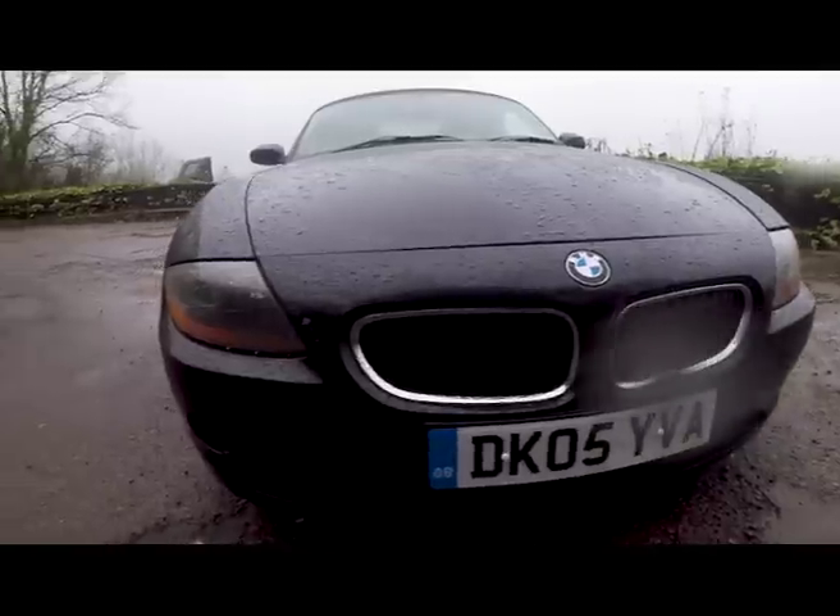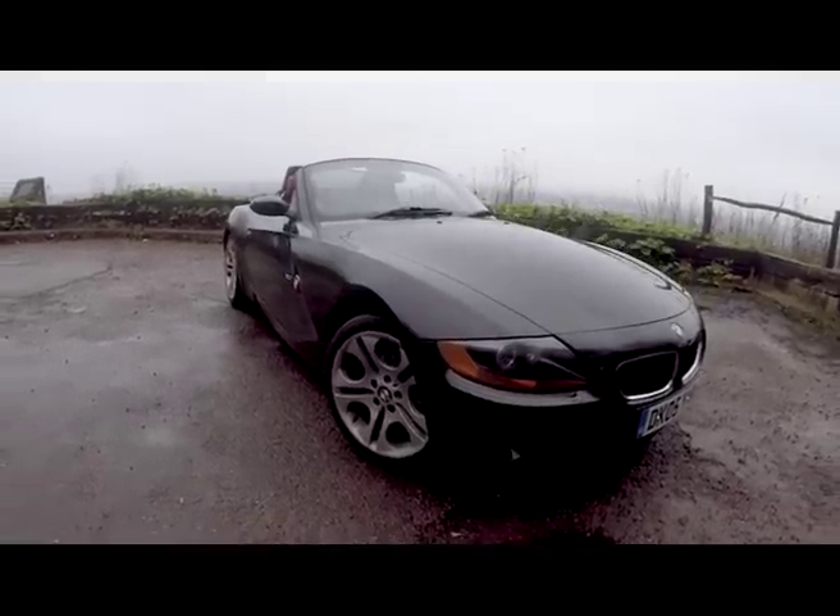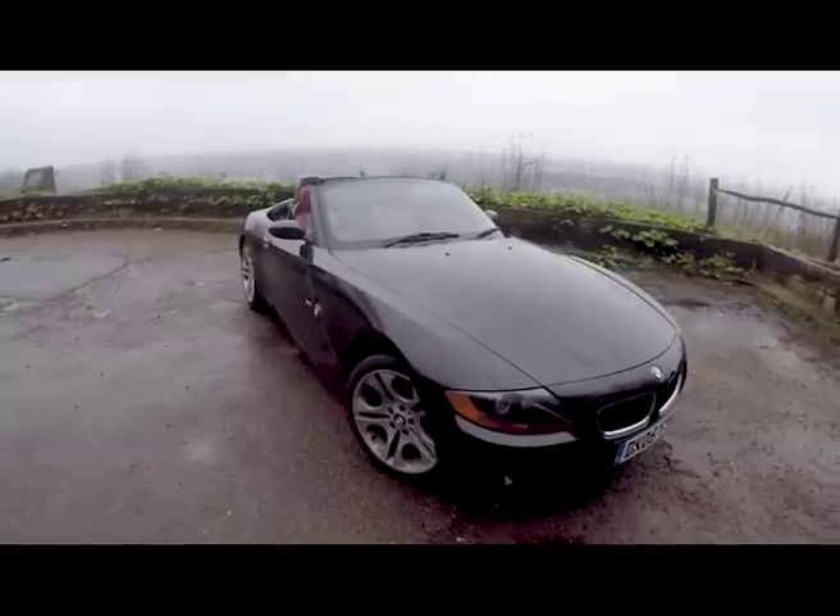Today I'm going to find out if that's true with the help of my mate Adam. He's owned three MX-5s and, if it were legal, would probably marry one.